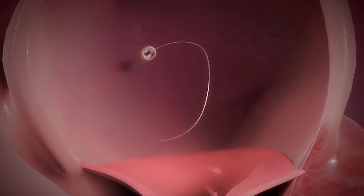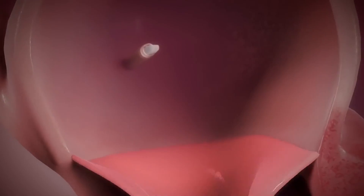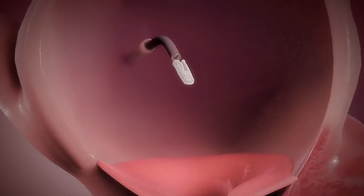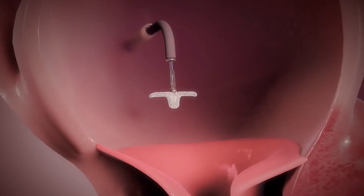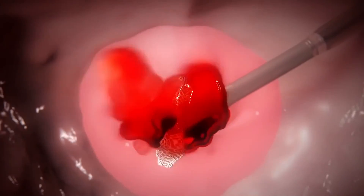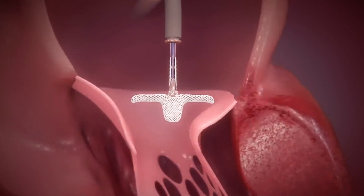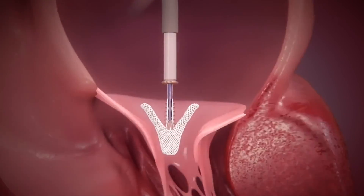Once this is performed, the dilator is removed as is the wire. We then insert the MitraClip device itself. As you can see, the device can be angulated in multiple different views, as well as opening and closing. Once we have the device open, we try to position it over the greatest area of leakage in the mitral valve. We also test the gripper lines as well as the arms to make sure the device will be delivered appropriately.